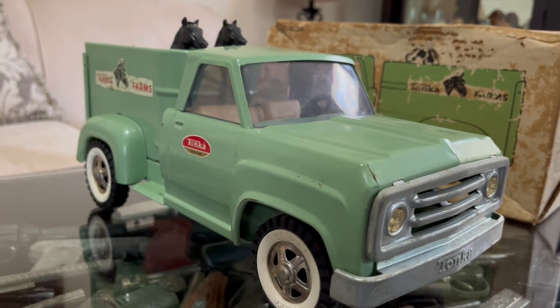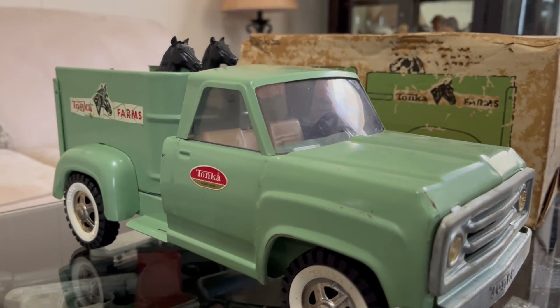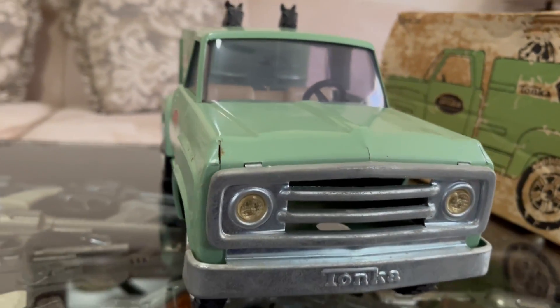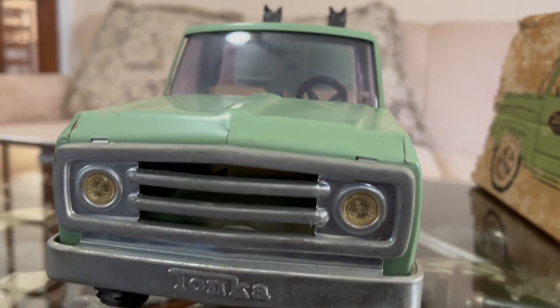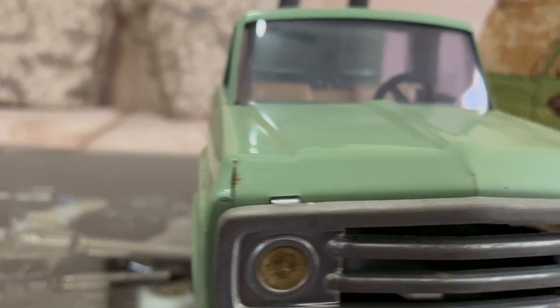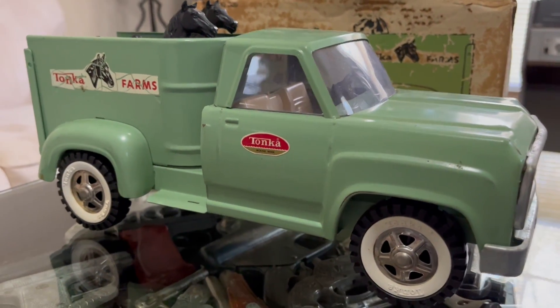Just a real good-looking truck — I think it's styled after the Dodge. Well, I hope you all enjoy this one and keep collecting.